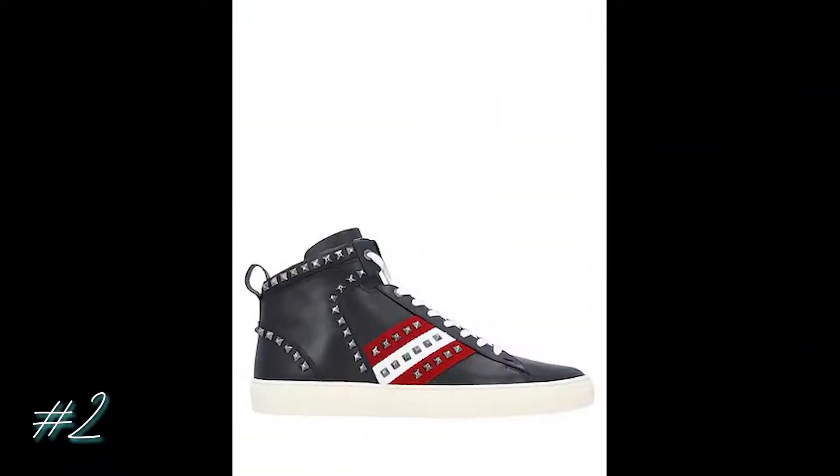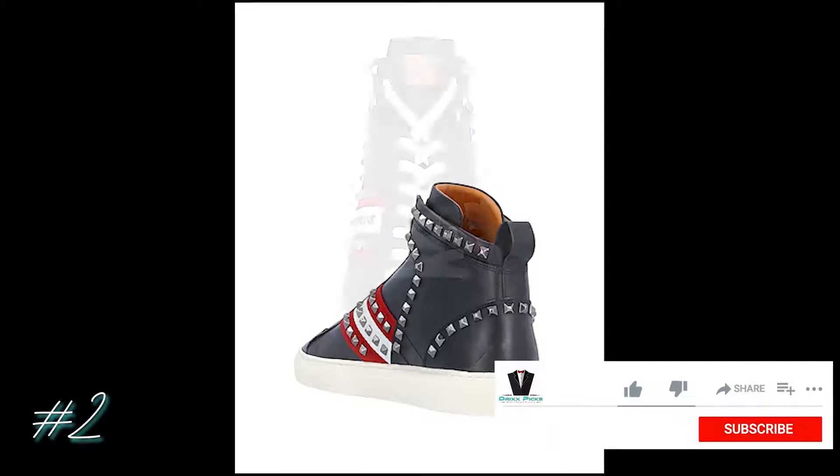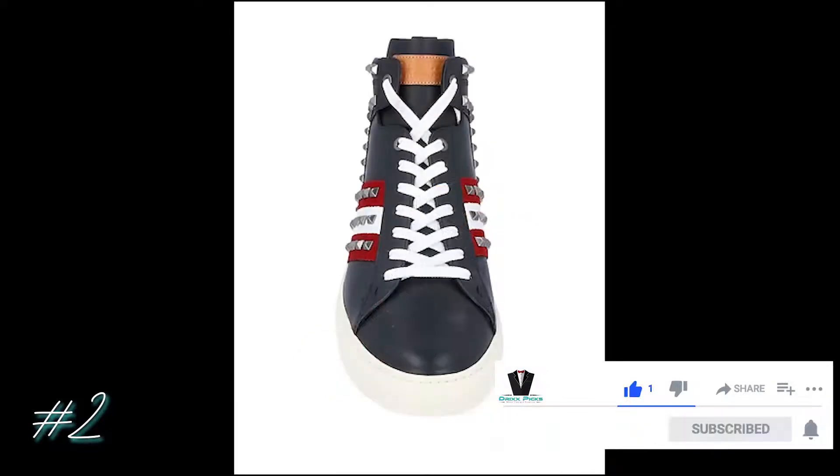Number two are these punk rock inspired looking sneakers from Bally. They feature soft leather, lots of studs, and a rubber sole. Throw these on with anything from khakis to leather pants and it'll give you a look with a little more edge. $430.